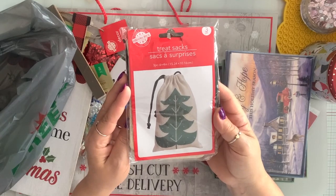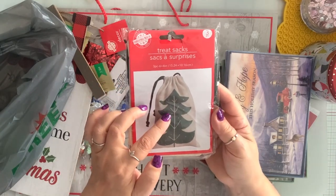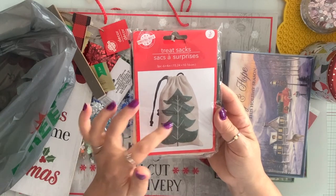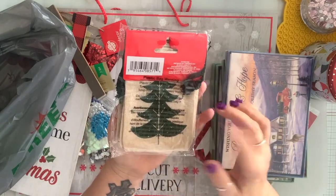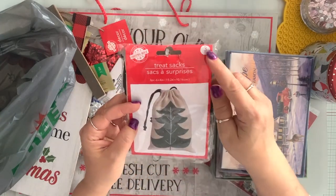I grabbed a couple of these treat sacks. I got the one with the tree. Some of them had Merry Christmas right on it, but I got the tree one. You get three in here.